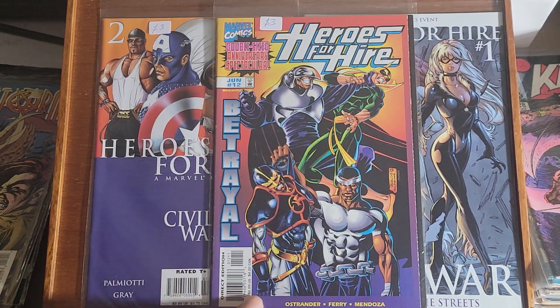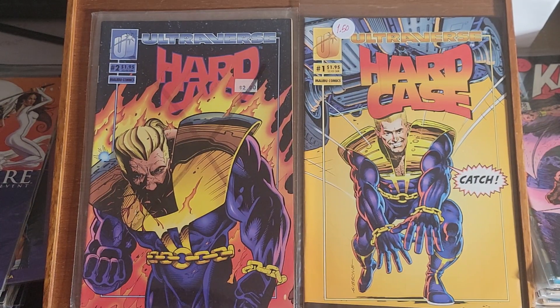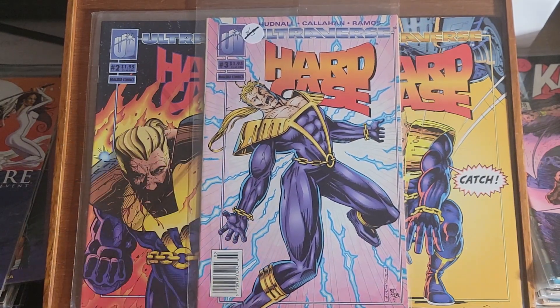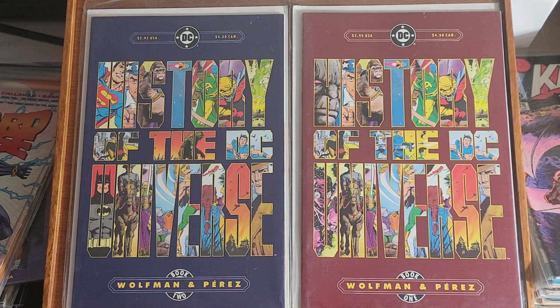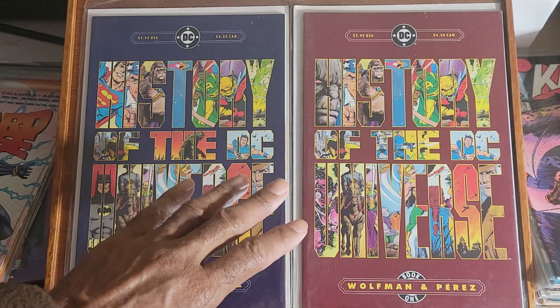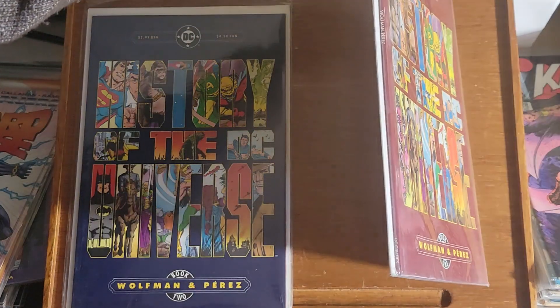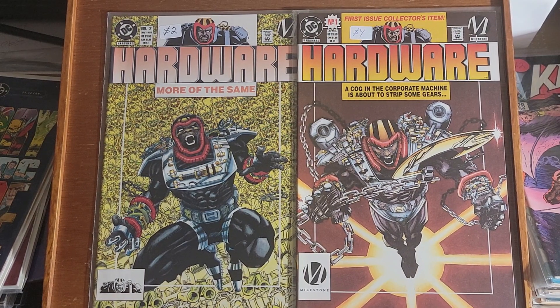Next up is Hard Case issue 1, 2 and 3. This is History of the DC Universe — issue 1 and 2. I don't know how many issues were in this series, but this is done by George Perez and Marv Wolfman, and these are square-bound books.